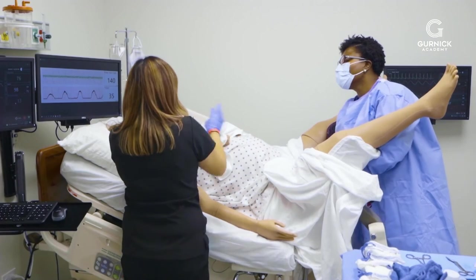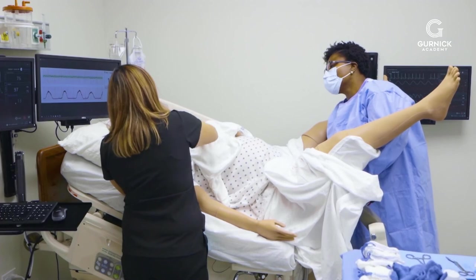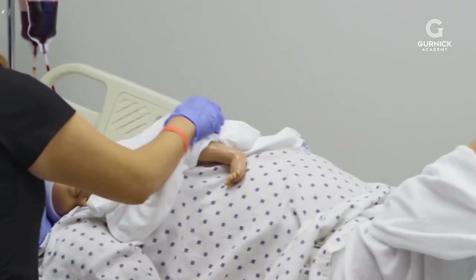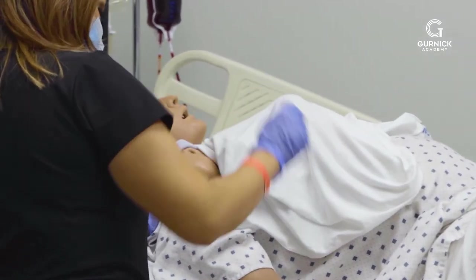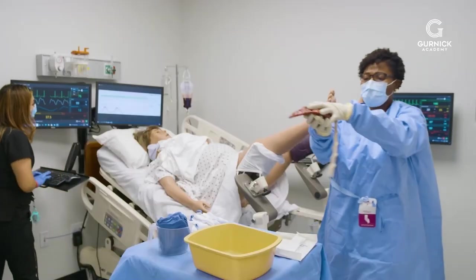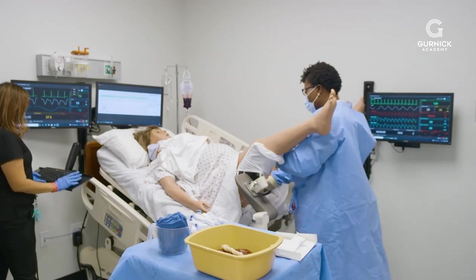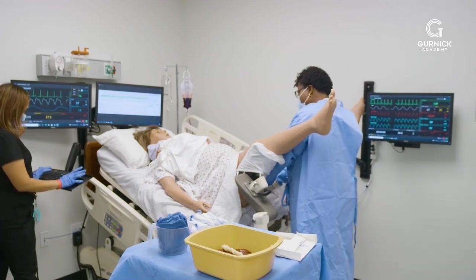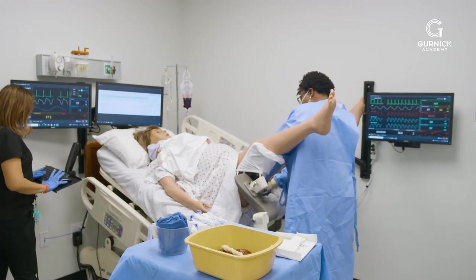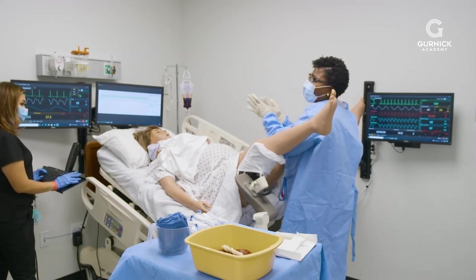Now we just have to wait for the placenta, okay? I need you to give me a little bit of a push so I can get this placenta out. Can you hold that push a little bit longer for me? Good job. Hold that push. Let's get the placenta out, we're almost there. All right Victoria, here comes the placenta. Excellent, Victoria. Good job. Victoria, I'm going to check to make sure you don't have any lacerations around your perineum, okay? You're such a great pusher. Looks good, Victoria — no bleeding, no lacerations. Congratulations, Victoria! Yay!